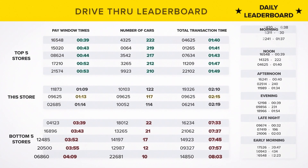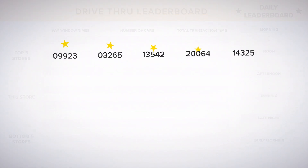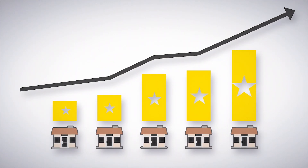For example, wait times from each store can be presented on leaderboards, and top stores can receive rewards for the shortest wait times. Top performing locations can also be used as case studies to help identify improvements for underperforming stores.